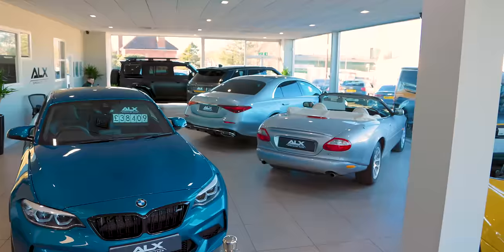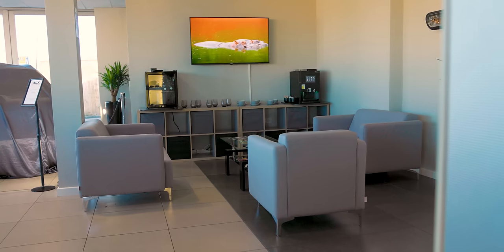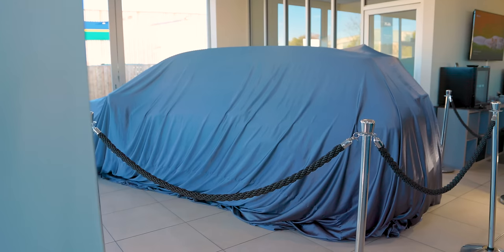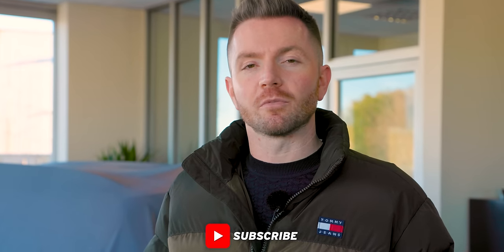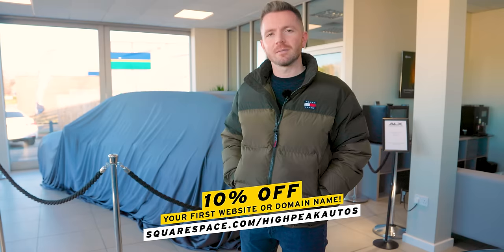I'm well impressed with this setup — it's given me some inspiration, actually, because this is what my place should be like. My place looks a bit dishevelled and unloved. They've just done everything properly here — even the handover bay, where the car's all prepared for the new owner under a sheet. I just think it's a much nicer experience. So I think that's about it, guys. Thank you once again for watching. Make sure you give the video a thumbs up if you enjoyed it, and subscribe if you haven't done already. You can follow me on Facebook, Instagram, Twitter, and TikTok. If you like this kind of video, let me know. And if you've got your own car showroom or garage and you'd like me to do this at your place, then let me know in the comments or email me at matt@highpeakautos.com. Quick thank you again to Squarespace for sponsoring today's video — use promo code highpeakautos for 10% off your first website or domain name. Cheers guys, see you next time.